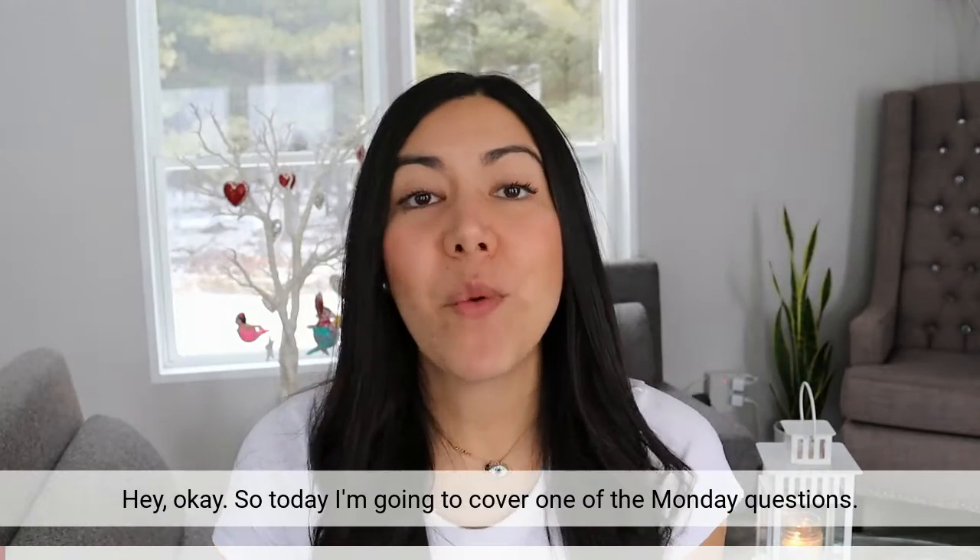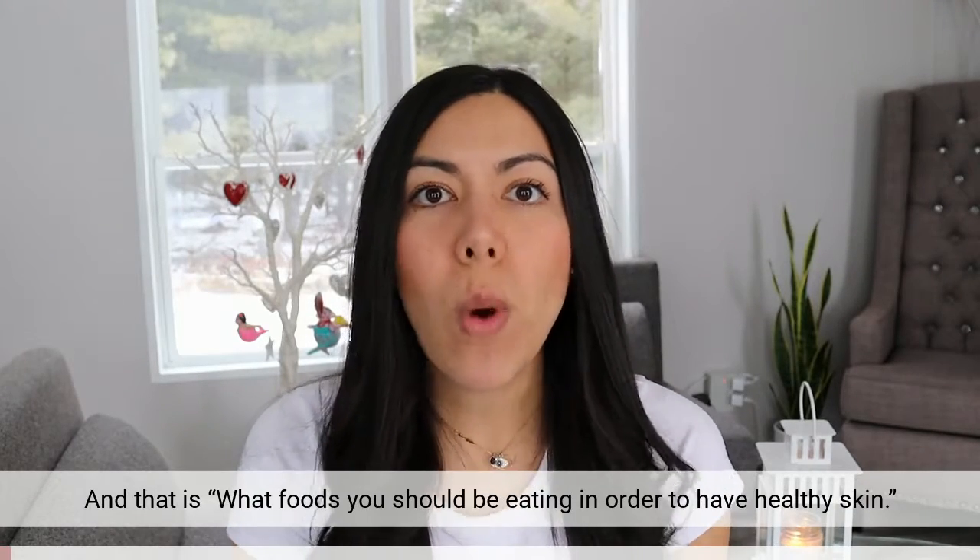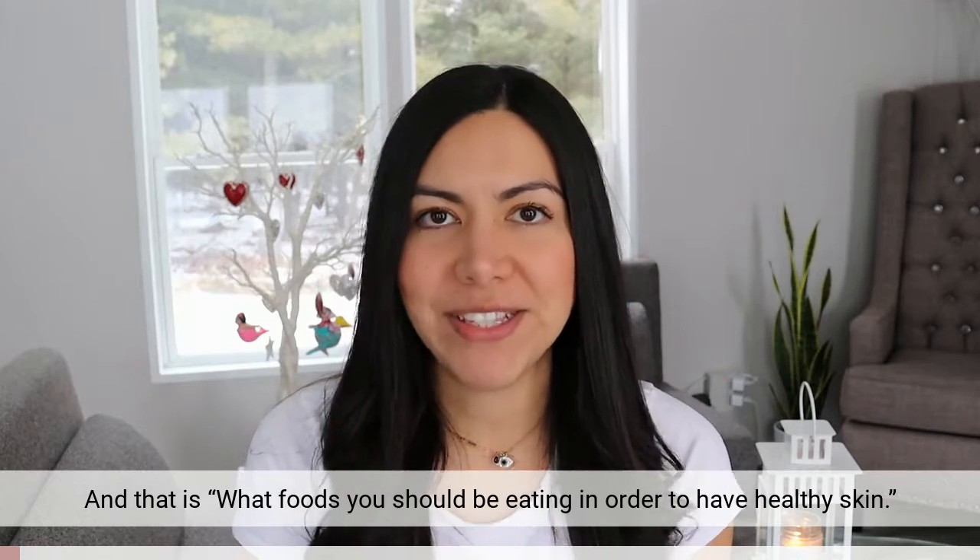Hey! So today I'm going to cover one of our Monday questions, and that is what foods you should be eating in order to have healthy skin.